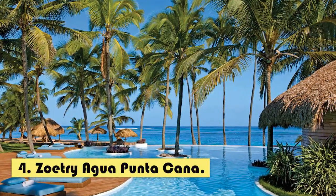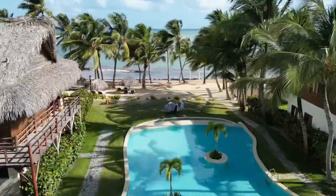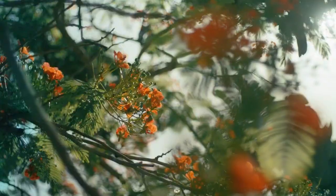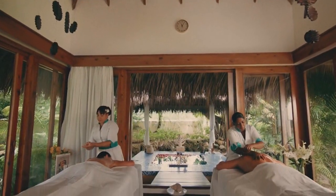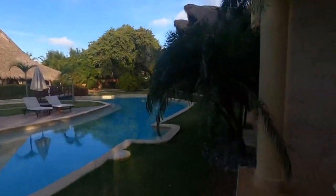Number four: Zoetry Agua Punta Cana. This hotel stands out for its focus on the relaxation and well-being of its guests, offering a unique luxury experience with a lot of privacy and tranquility in a tropical environment. Available amenities include spa treatments, yoga and meditation classes, and personalized wellness programs.